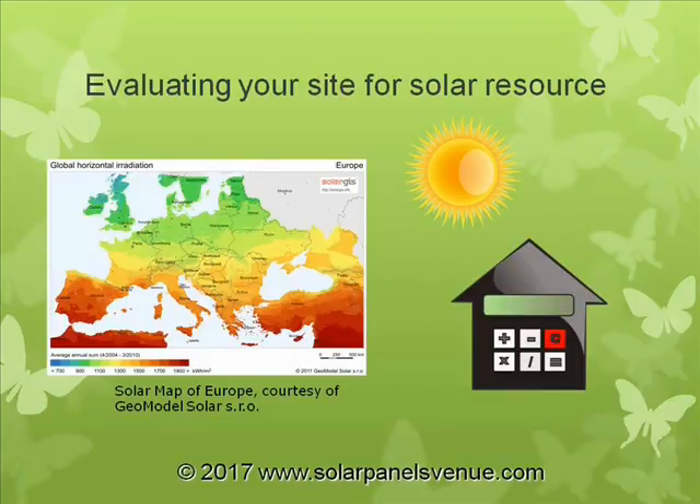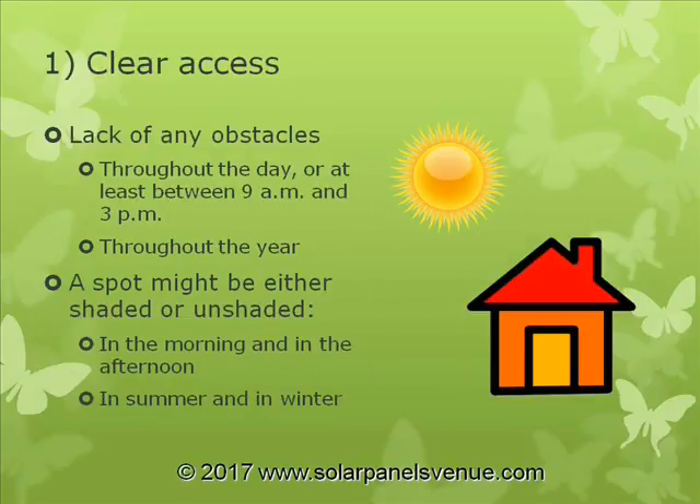How to evaluate your site for solar resource availability? The next slides show what kind of conditions you need to install a solar array. First of all, the spot needs to have a clear and unobstructed access to the sun throughout the day, between 9 o'clock in the morning and 3 o'clock in the afternoon.